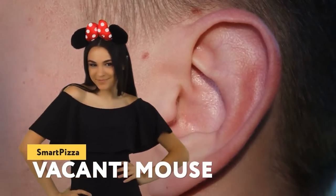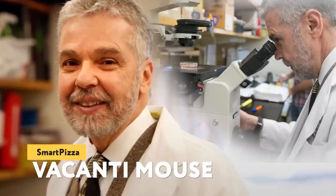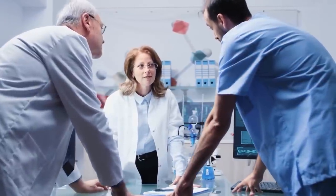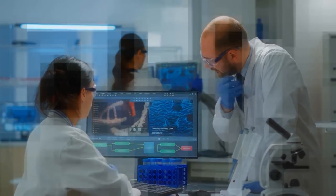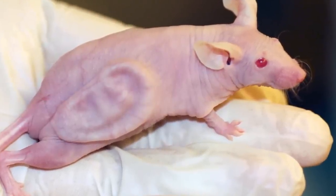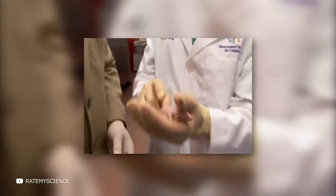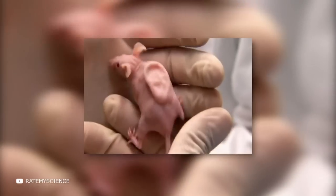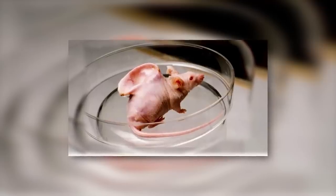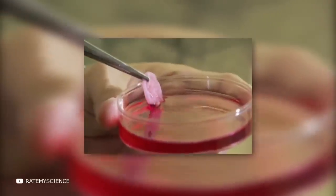Vacanti Mouse: Charles Vacanti of the University of Massachusetts Medical School became famous at the end of the last century by creating an extraordinary mouse — a mouse that has an ear on its back, looking like a human one. Vacanti was able to create such a creature by implanting cow cartilage cells into a biodegradable ear-shaped mold, which was subsequently embedded under the mouse's skin. The mold was positioned so that the mouse's blood could flow into it, nourishing the artificial ear and forming its proper shape. After the cartilage grew, the mold disappeared, leaving only the ear on its back. The experiment showed that cartilage tissue could be used as implants.